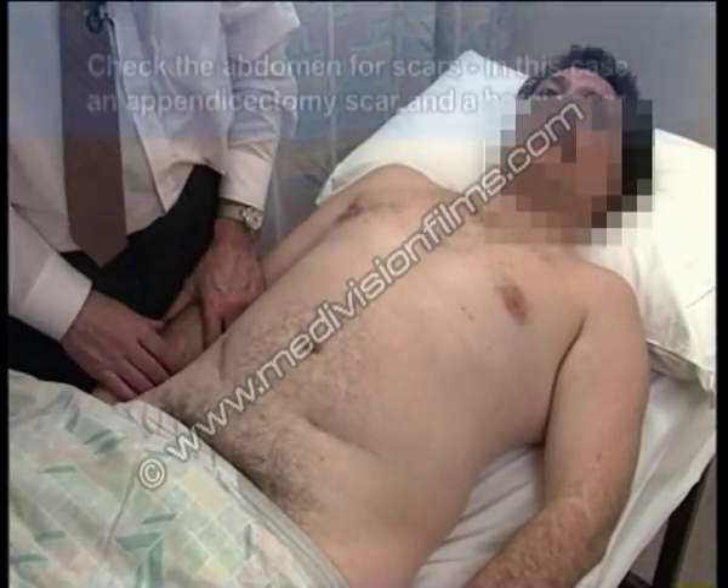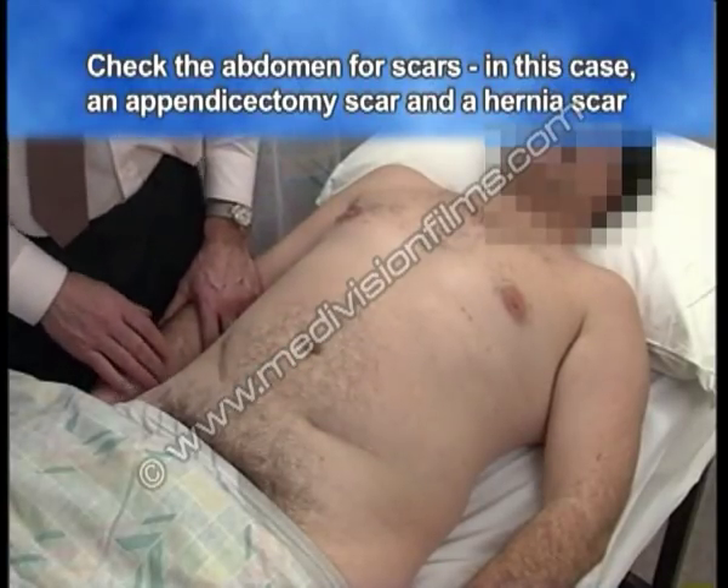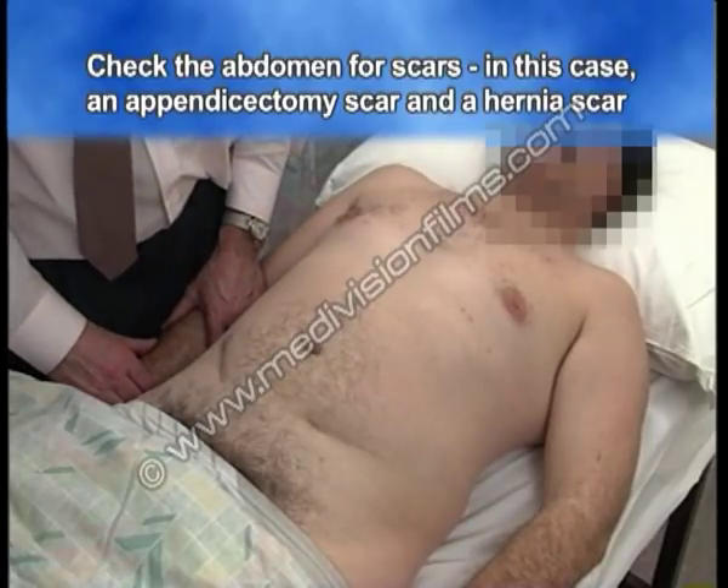Looking at the abdomen, the striking features are two scars: an appendicectomy scar and a hernia scar which was for a Spigelian hernia, which is a rare condition.